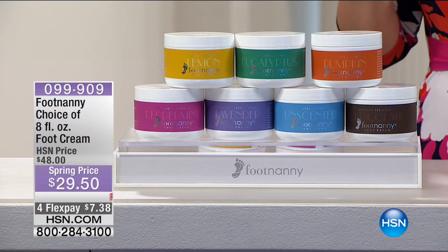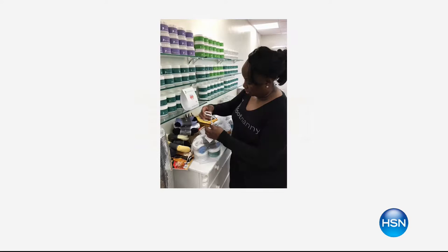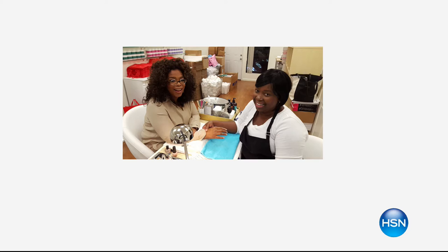It's $29.50 — $7.38 to bring it home with free shipping. The woman behind it is Gloria Williams, owner of Footnanny. She created all the formulations based on her mom's own homemade recipes. She's been in the industry as a licensed nail technician for more than 27 years and is Oprah's personal pedicurist.